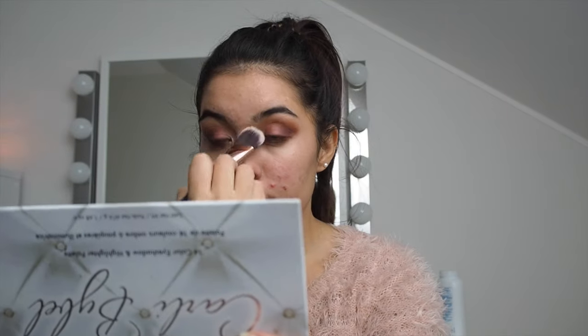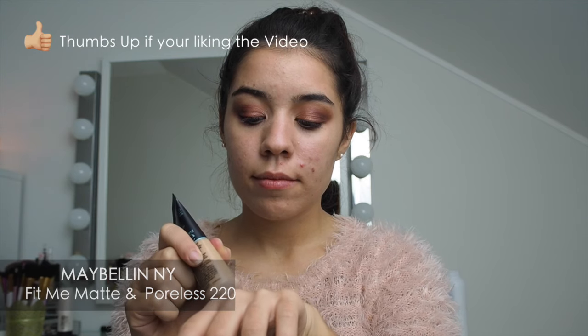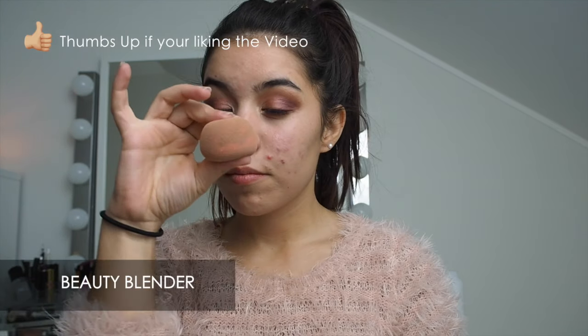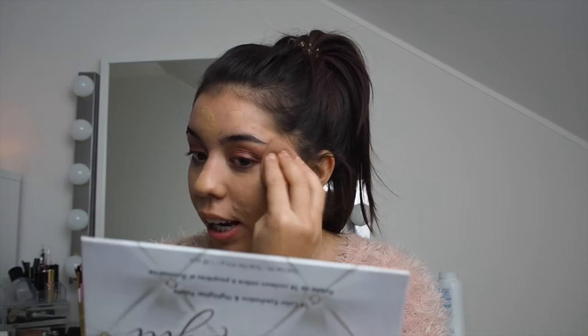Moving on to the skin — today I'm using the Nivea aftershave as a primer, and yes guys, it really works and I don't want anything else now. For foundation I'm using the Maybelline New York Fit Me Matte and Poreless in the shade 220. It covers up very well and it stays all day.